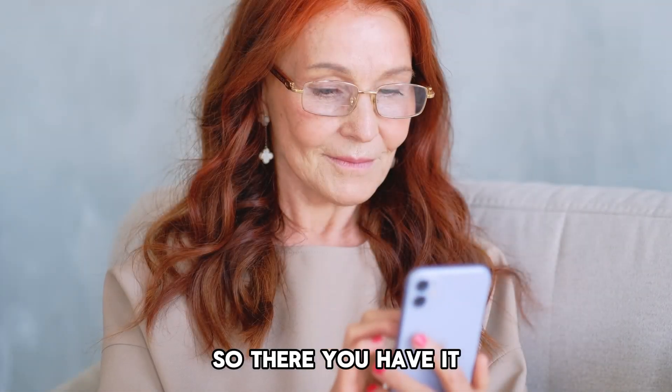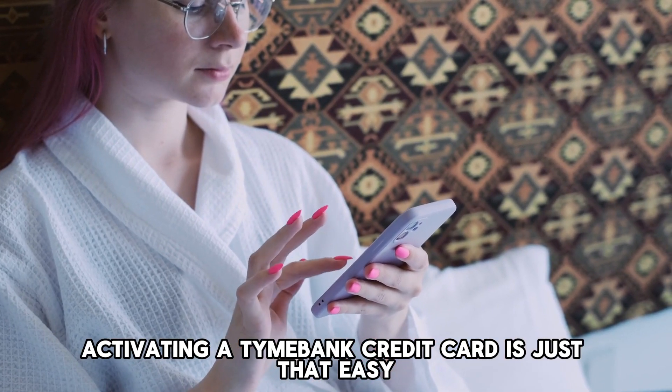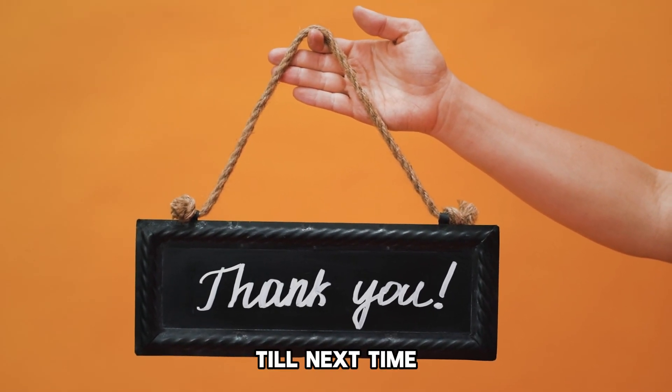So, there you have it. Activating a Timeebank credit card is just that easy. Thanks for watching. Till next time.